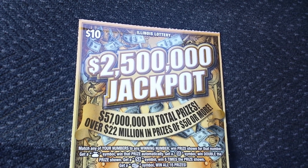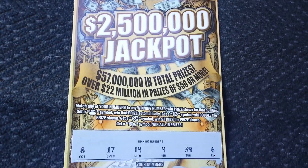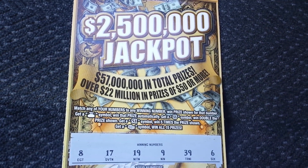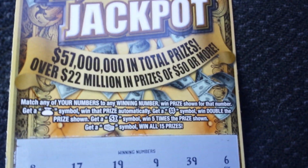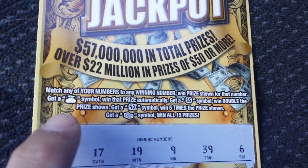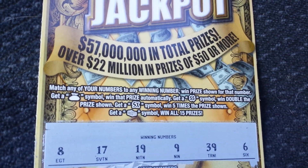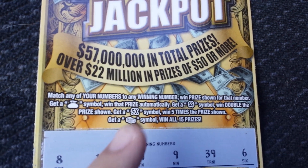This one is the $2,500,000 jackpot. It is already scratched, but the numbers were 8, 17, 19, 9, 39, and 6. The rules are just match any of your numbers to the winning numbers and you win that prize. If you get a money bag symbol, you win that prize automatically. A double money symbol doubles the prize, and a 5X symbol gives you 5 times the prize.